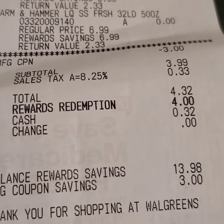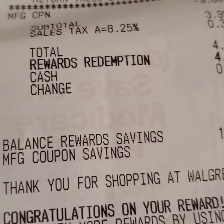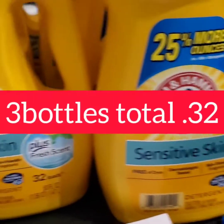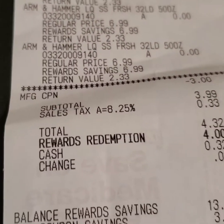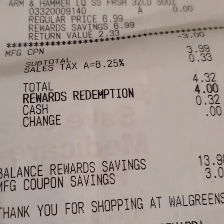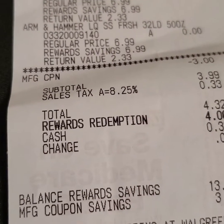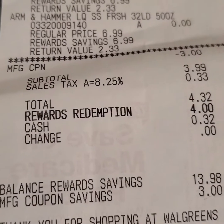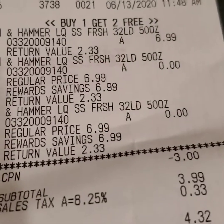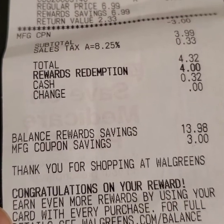So for this whole transaction of three bottles of Arm & Hammer I paid thirty-two cents — yes, thirty-two cents! That's basically a dime a piece. And this deal would be good at Walgreens for today only — it's the last day — but beginning next week CVS will run this same deal. So if you're into stockpiling on Arm & Hammer, load up because this buy one get two free deal will be running at CVS beginning tomorrow.